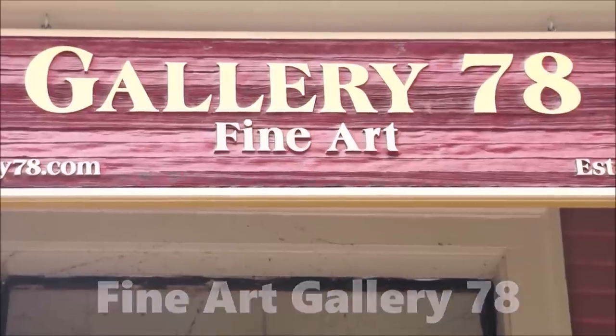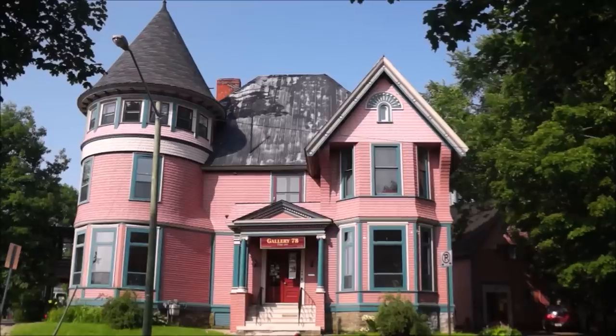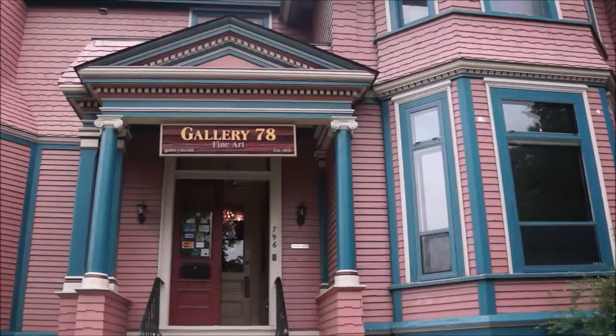Gallery 78 is the oldest private art gallery in New Brunswick, and it hosts exhibitions throughout the year.